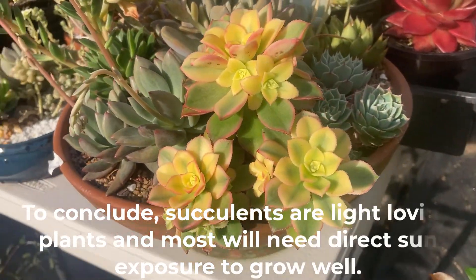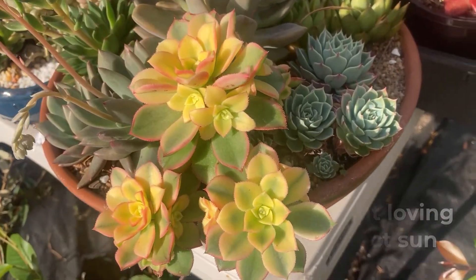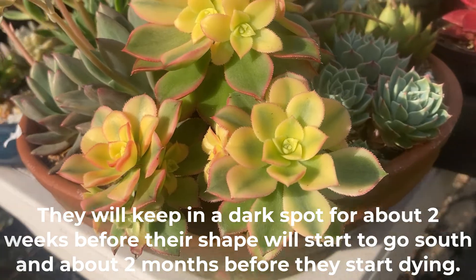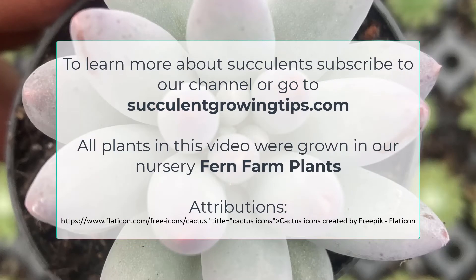To conclude, succulents are light-loving plants and most will need direct sun exposure to grow well. They will keep in a dark spot for about two weeks before their shape starts to go south, and about two months before they start dying off. That's it for today — if you'd like to learn more about succulents, you can subscribe to our channel or visit our website at succulentsgrowingtips.com. Thank you for watching.